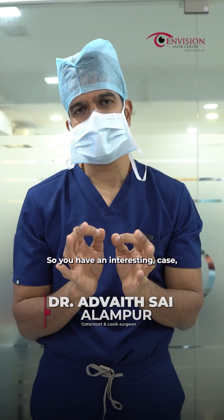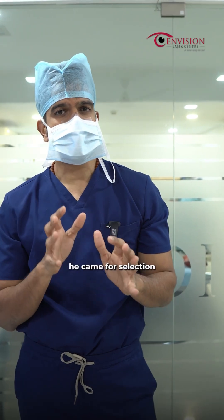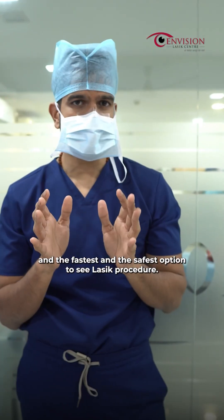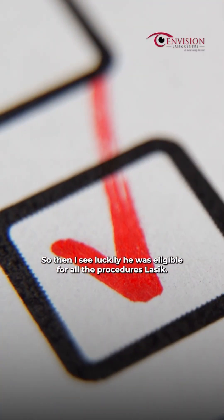We have an interesting case — a patient with both eyes power minus 1.5, that's why he has come for selection. The fastest and safest option is the LASIK procedure. The recovery is only 24 hours. Luckily, he was eligible for all the procedures.